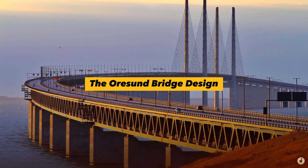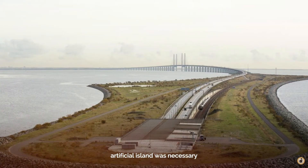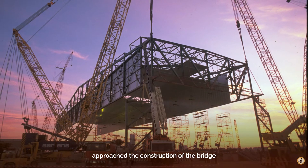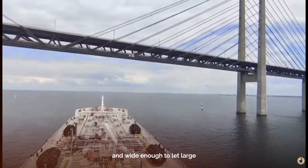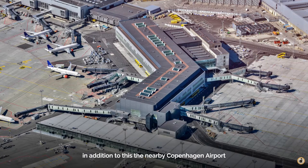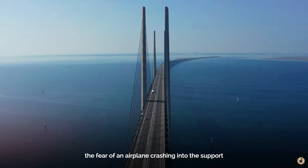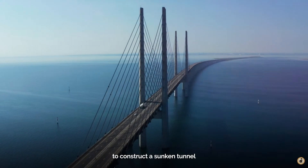One may wonder why the tunnel connected through a two-square-kilometer artificial island was necessary, but it was an important design choice. Engineers and architects approached the construction of the bridge with several very daunting constraints. The bridge had to be tall enough and wide enough to let large shipping traffic through the busy channel. In addition, the nearby Copenhagen airport required that there be sufficient air clearance for flight traffic. The fear of an airplane crashing into the support tower of the bridge is what drove the designers to construct a sunken tunnel.